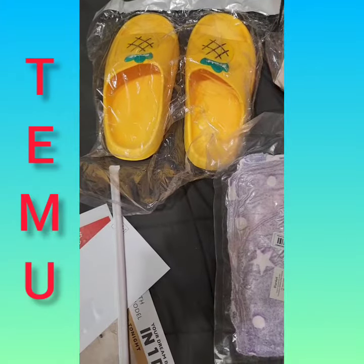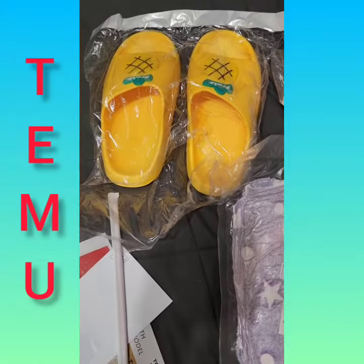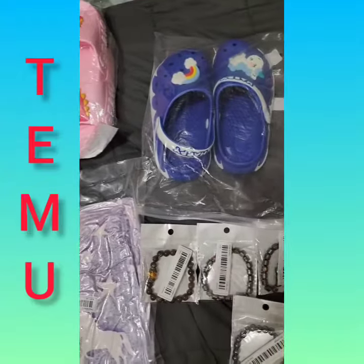Hi, this is Felicia coming to you with an order I got from one of my plugs. As you can see here, these are some slip-ons, and this is another pair of slip-ons.